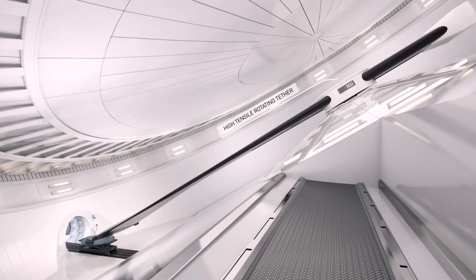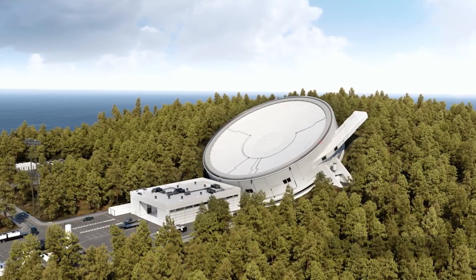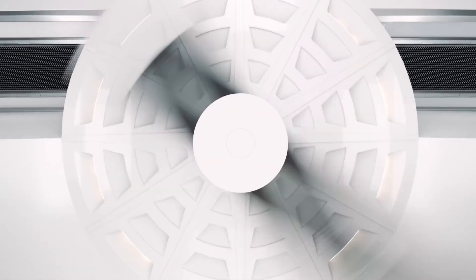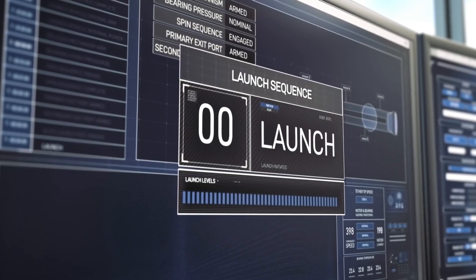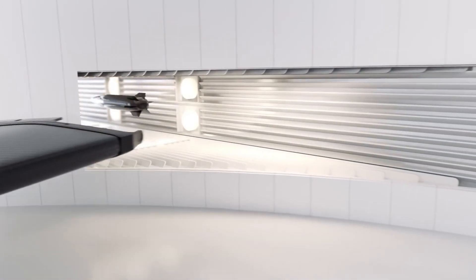By eliminating the need for large amounts of fuel, SpinLaunch aims to significantly reduce the cost of launching satellites. The system is designed for rapid launches, potentially enabling more frequent access to space. SpinLaunch's technology is more environmentally friendly compared to traditional rocket launches, as it reduces greenhouse gas emissions and other pollutants.